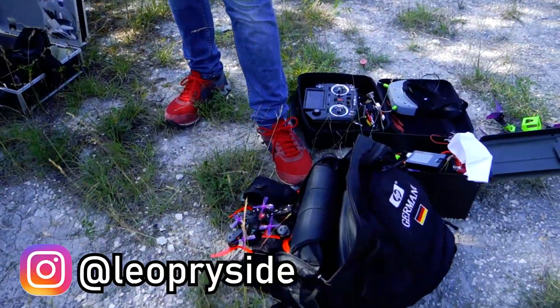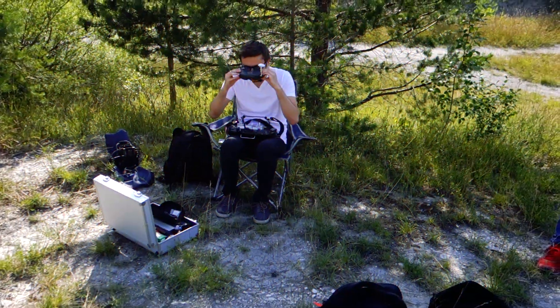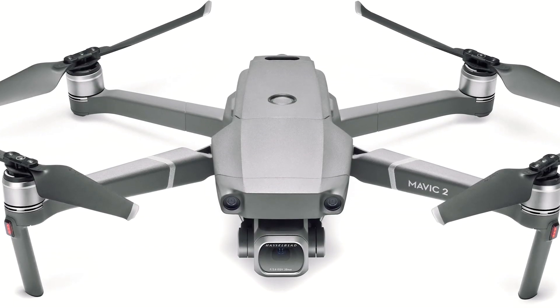Hi guys and welcome to a new video. Thanks for tuning in. I think most people watching this maybe have never heard of FPV, but what I think everybody has heard of at this point is drones — more specifically these cinematic drones like the ones DJI sells.